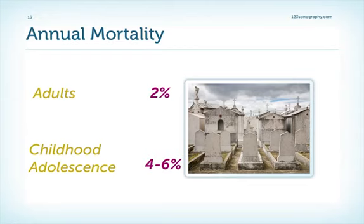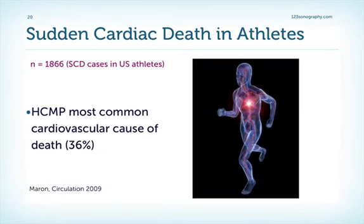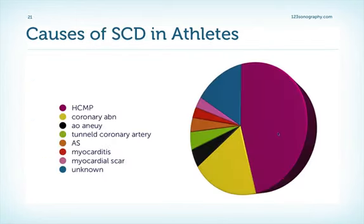Mortality data shows that the risk of death is higher during childhood and adolescence compared to adulthood. Hypertrophic cardiomyopathy is the most common cause of sudden cardiac death in athletes — this is from a landmark study published in 2009 in Circulation, which investigated sudden cardiac death cases in the U.S., analyzing almost 1,866 cases. The data correlates well with other studies, again showing hypertrophic cardiomyopathy as the most prominent cause of sudden cardiac death in athletes, followed by coronary abnormalities.